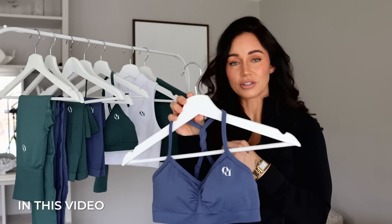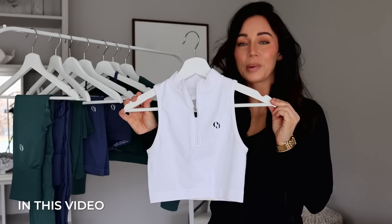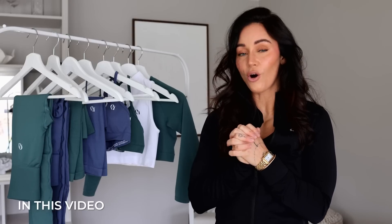Everything is live on our website again. Imagine me sitting here for years and years showing off other brands, and now I have my own. We are also doing a restock of our first best seller, which is our black contour leggings.